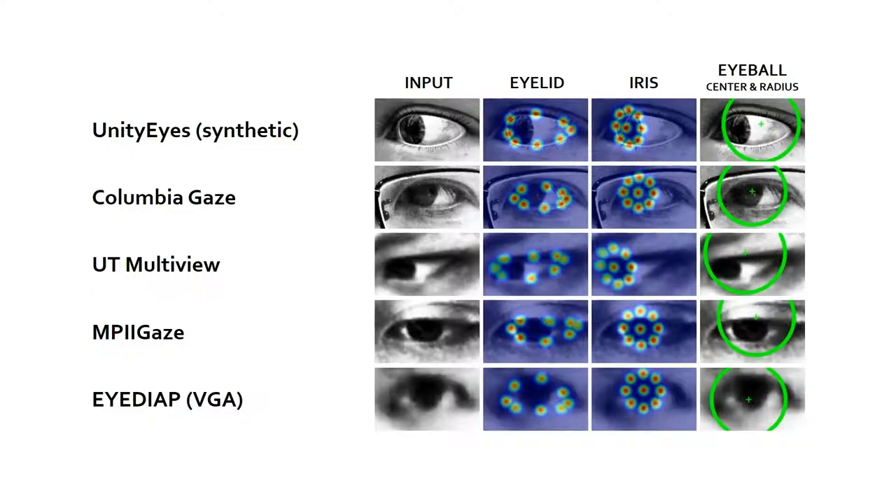Here we show examples from other real-world datasets where our neural network detects eyelid and iris landmarks and also fits an eyeball. This description of eye shape allows us to then use feature-based and model-based gaze estimation methods. By doing so, we bring conventional feature-based and model-based methods back into the forefront of webcam-based gaze estimation.